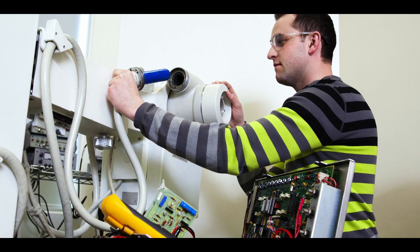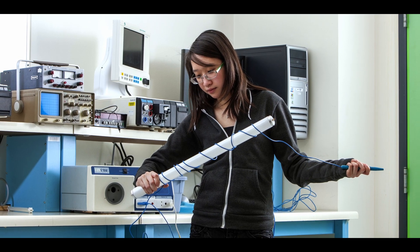Our education is designed in collaboration with the industries that we support, to produce graduates that are ready to work in that industry and are well prepared for the circumstances of the workplace.